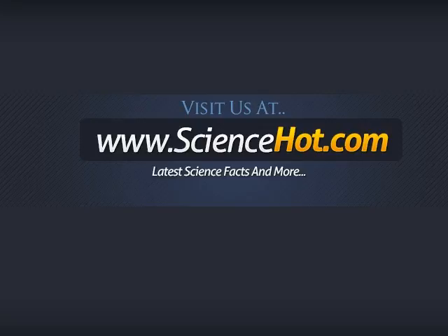If you like more cool science facts like this, do visit us at www.sciencehot.com by clicking the link in the description below.